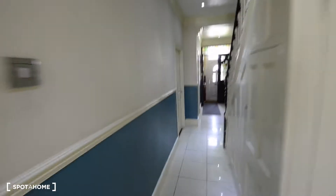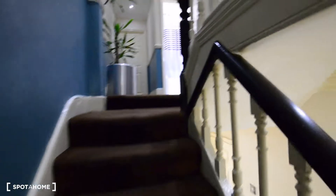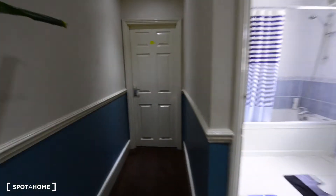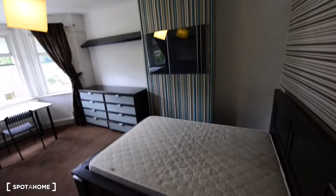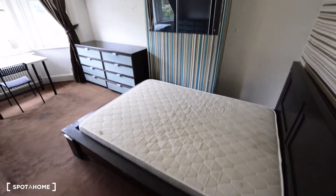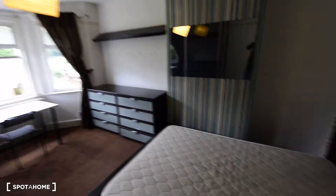We have cupboards with cutlery, a toaster, microwave, and another fridge here. This is the dining table — quite big, room for six people. And look, this is the backyard — lovely, it's really big, perfect for summertime. There is also the washing machine, the sinks, and another access to the backyard.